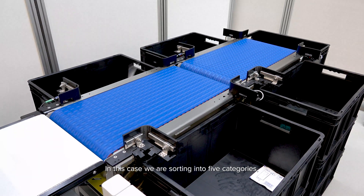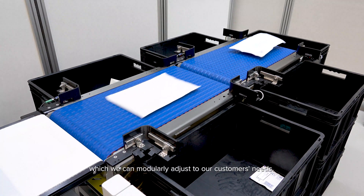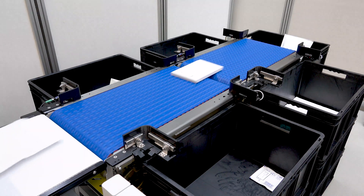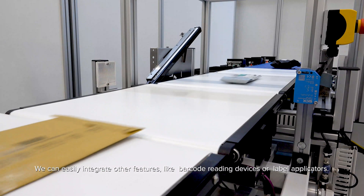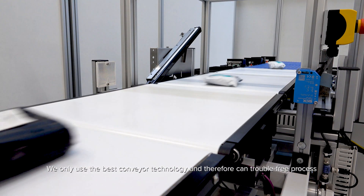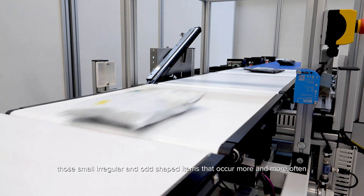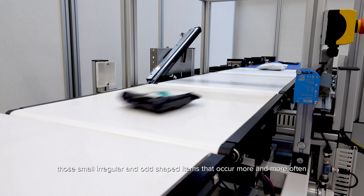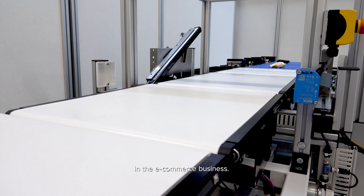In this case, we are sorting into five categories, which we can modularly adjust to our customers' needs. We can easily integrate other features like barcode-reading devices or label applicators. We only use the best conveyor technology and therefore can trouble-free process those small, irregular and odd-shaped items that occur more and more often in the e-commerce business.